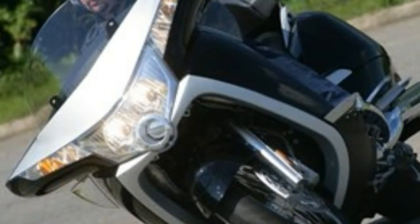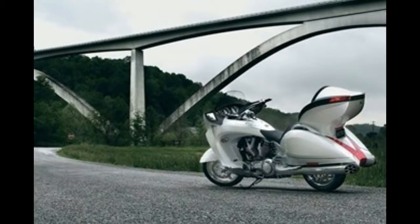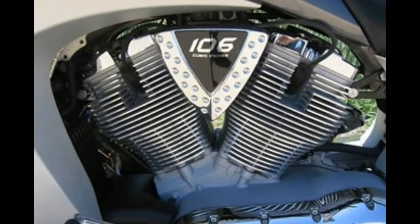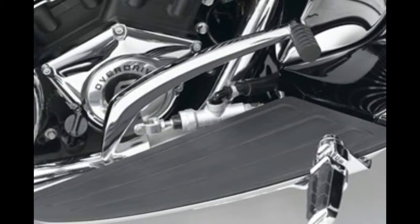The Vision handles far better than it should — it's like a super sport bike next to its main rival, the Harley Davidson Electra Glide. The suspension smoothly damps out bumps and copes admirably with the weight without pitching and bouncing, especially if you pump the rear air shock up.